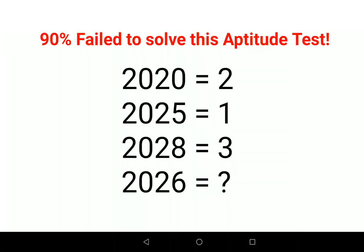Welcome everyone. So literally 90% of the people fail to solve this particular aptitude test, and trust me this was quite easy — but yeah, it even took me a second to figure out the answer for this one.